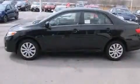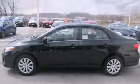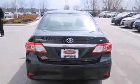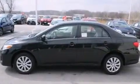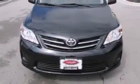Toyota ensures the safety and security of its passengers with equipment such as dual front impact airbags, head curtain airbags, traction control, anti-whiplash front head restraint, ignition disabling, and ABS brakes. Brake Assist technology provides extra pressure when applying the brakes.